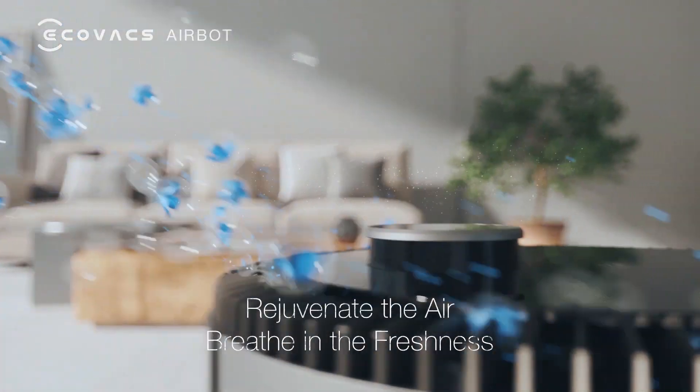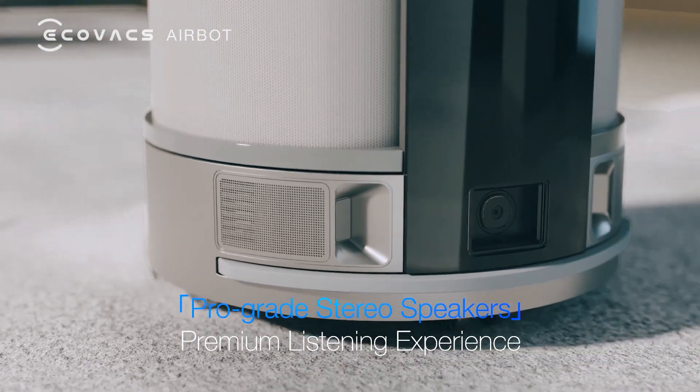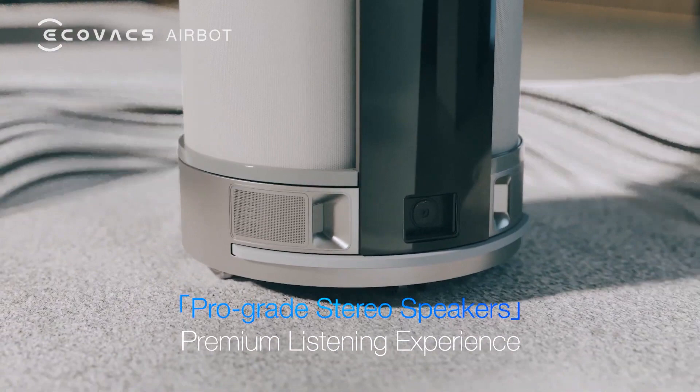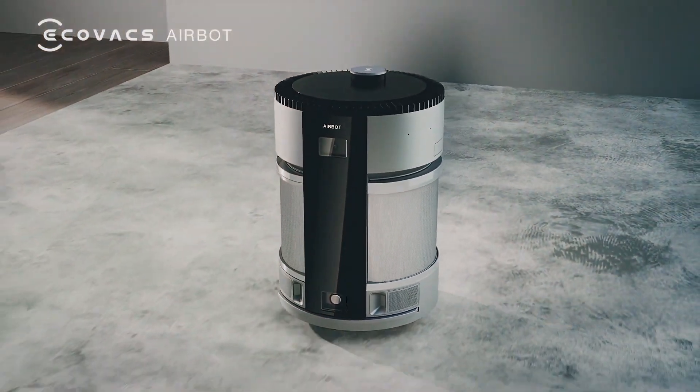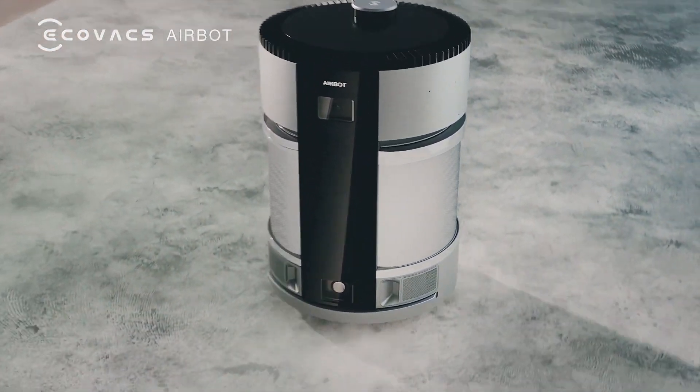Perfection! It can come on its own to your kitchen when you are cooking and clean the air while playing your favorite song. Another interesting feature is that it has a camera, so you can check if there is anything suspicious in your home while you are at work.